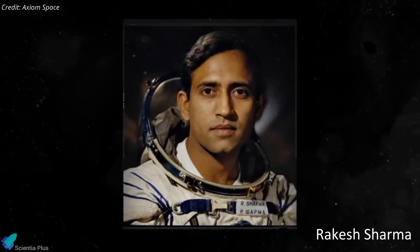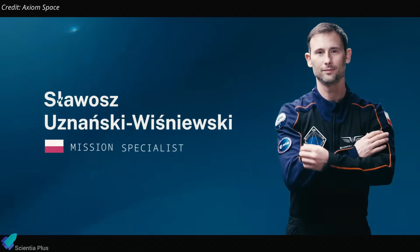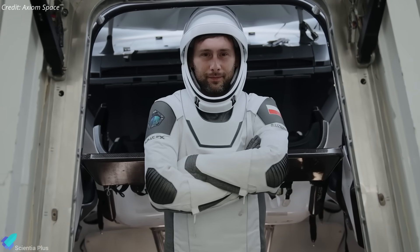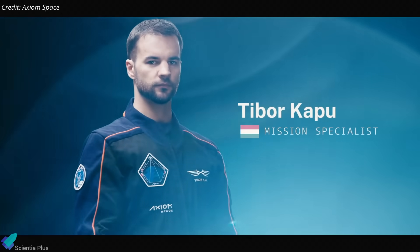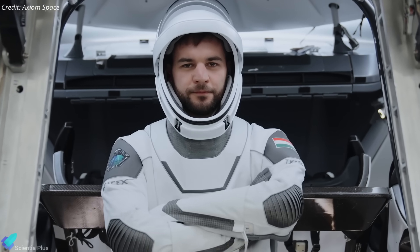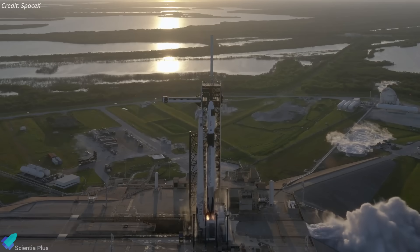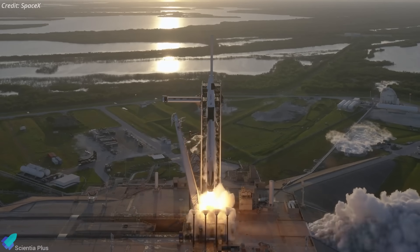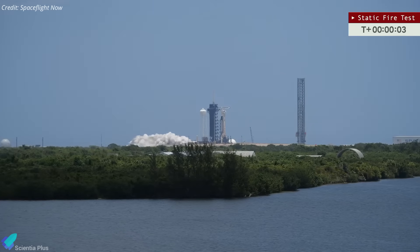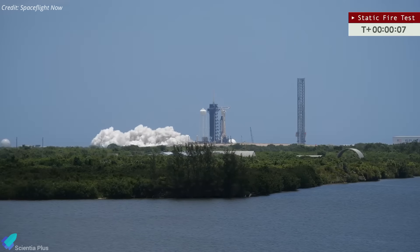Shukla would be only the second Indian in space after Rakesh Sharma's 1984 mission. The crew also includes mission specialists Sławosz Uznański-Wiśniewski, a Polish ESA astronaut and CERN engineer, and Tibor Kapu, a Hungarian mechanical engineer participating in Hungary's first astronaut mission since the Soviet era. Ax-4 was originally scheduled for launch from NASA's Kennedy Space Center on June 11, but was delayed following the detection of a liquid oxygen propellant leak in Falcon 9's first stage booster during a post-static fire inspection on June 8.